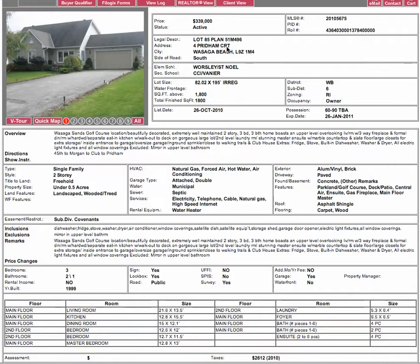Wasaga Sands, Pridham Court, $339,000. A two-storey house, 1,800 square feet. There's a five-foot crawl space, so mainly storage downstairs. Double garage, three bedrooms — one on the main floor, two on the second floor. $339,000 to live on Wasaga Sands, nice area of Pridham Court. It's not bad at all.